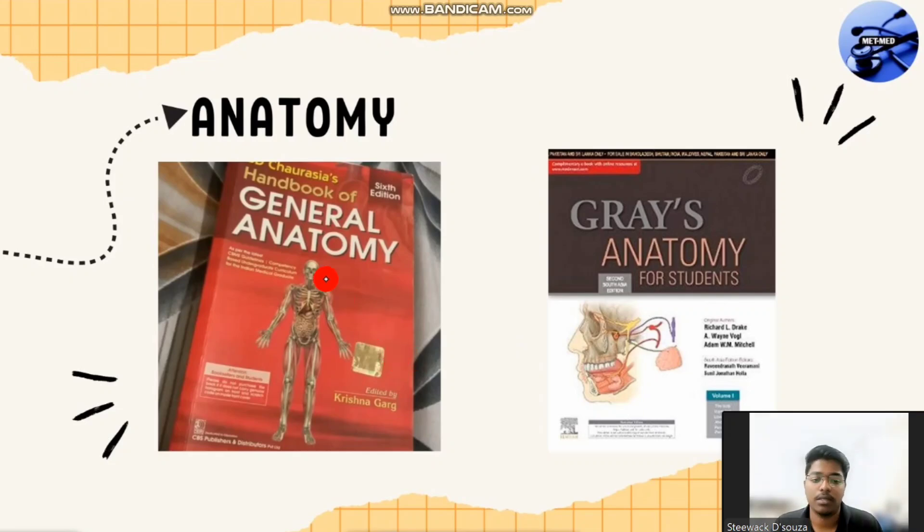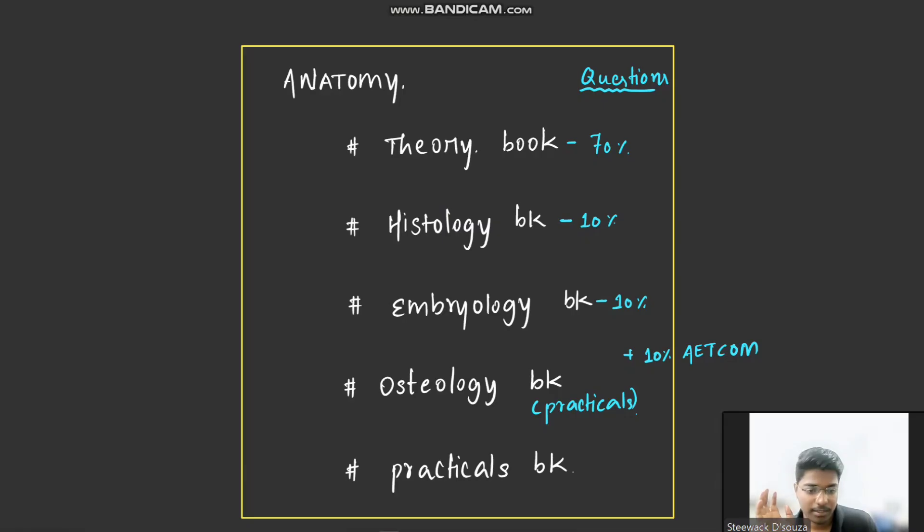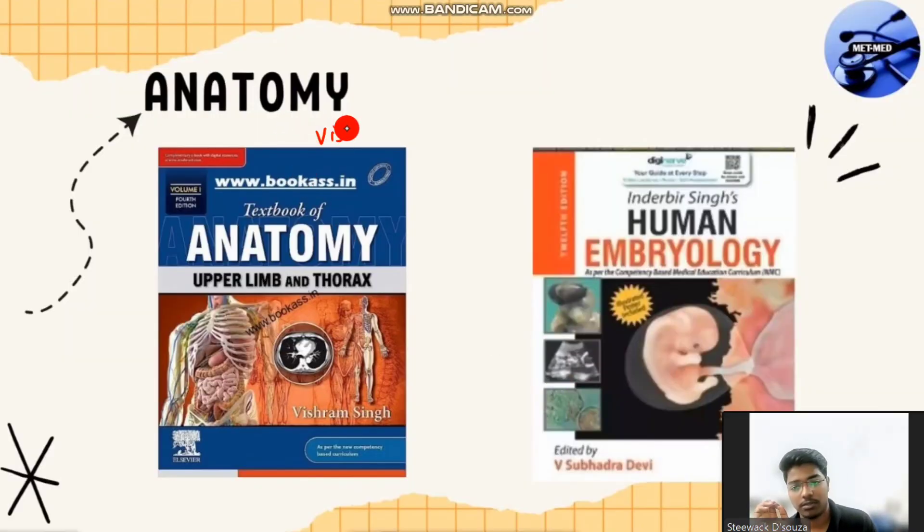For theory books, there are three main books. First is BDC — BD Chaurasia. Second is Gray's Anatomy. And lastly, Vishram Singh. Gray's Anatomy is the gold standard book. This South Asian edition and the International Edition are similar. Gray's Anatomy is more standardized but difficult to study. BD Chaurasia is the standard book.